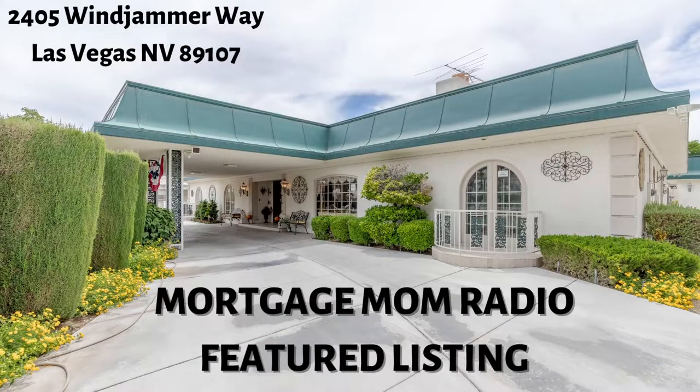Hi, this is Debbie Marcoux, host of the Mortgage Mom Radio Show, and today I have Heather Barkley-Kilpatrick with me. She is going to help me take you through today's featured listing. The address is 2405 Windjammer Way, Las Vegas, Nevada. This one is brought to you by Nathan Strager with Luxury Estates International.